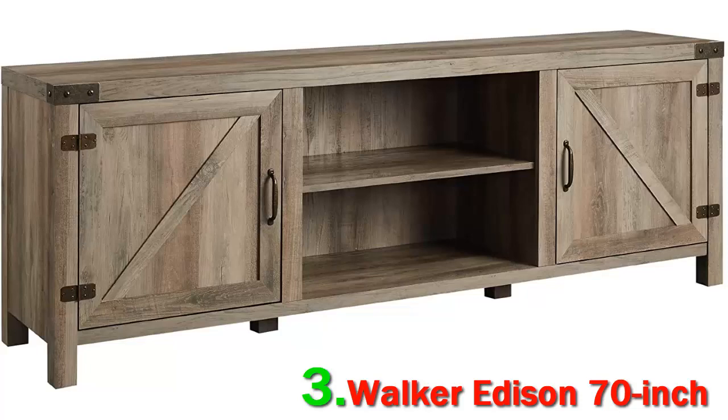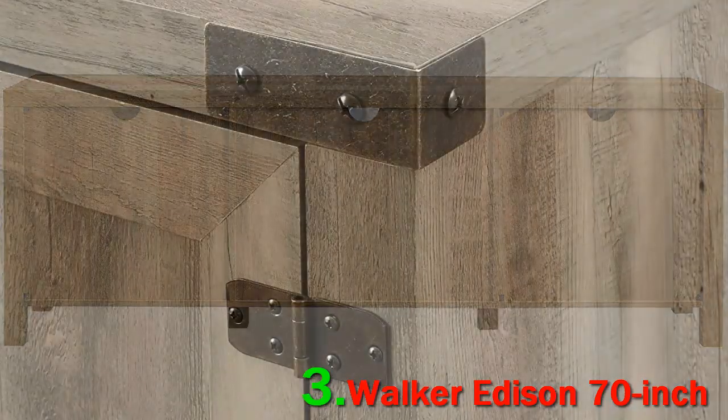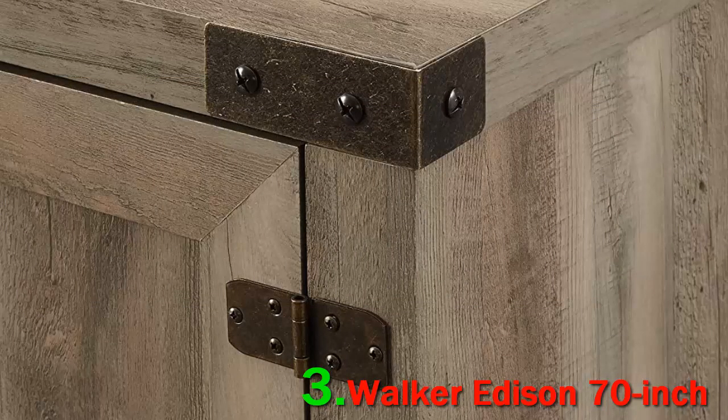They push their limits by partnering with well-known names to bring you the most innovative, high-quality home furnishings at reasonable prices. The Walker Edison 70-inch wood TV stand is 70 inches wide, 16 inches deep, and 24 inches high. The stand weighs 88 pounds and has a carrying capacity of 250 pounds.